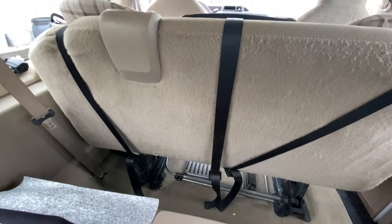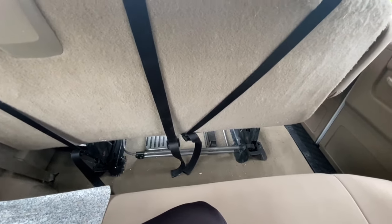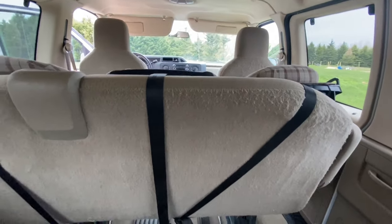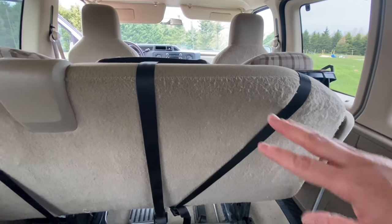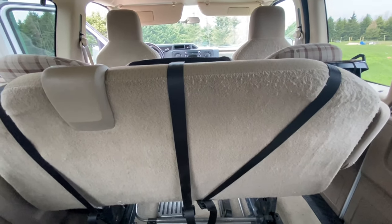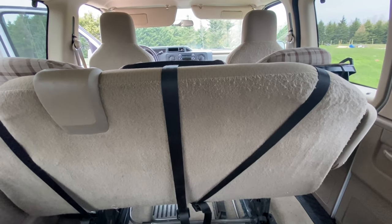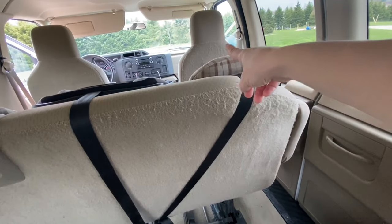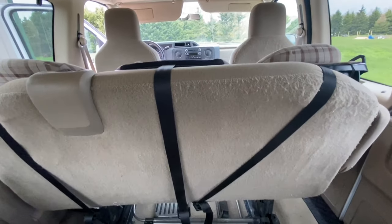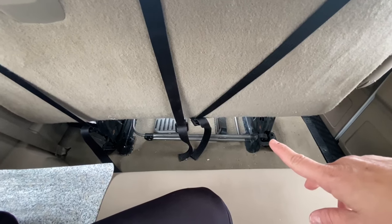Lauren likes to triple-strap the car seats down using all the metal anchor pieces below. I'd love to have an organizer back there but the seats don't have headrests to strap it around. If you have suggestions on how to add seat organizers without headrests, let me know. Lauren also wants me to put Velcro on the floor straps so no one trips on them.